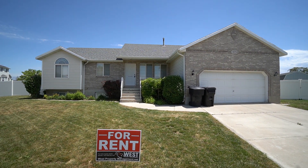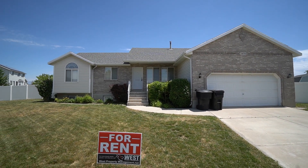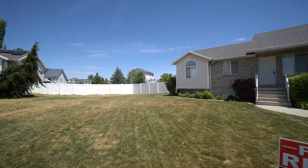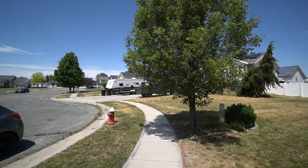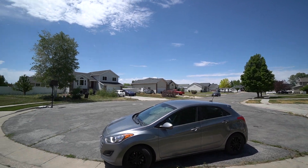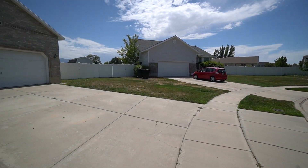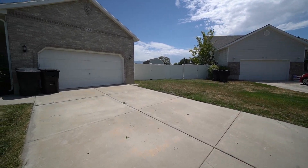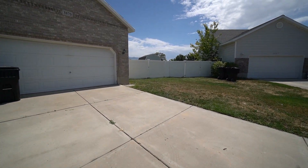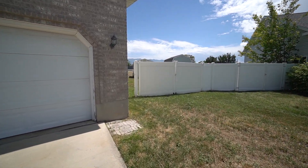Here we're at 3870 Rungstead Circle in Syracuse, Utah. We'll give you a quick pan of the neighborhood. You have a nice quiet neighborhood here at the end of the cul-de-sac. Here in Syracuse we are close to shopping, restaurants, and parks in the area — great options for entertainment.